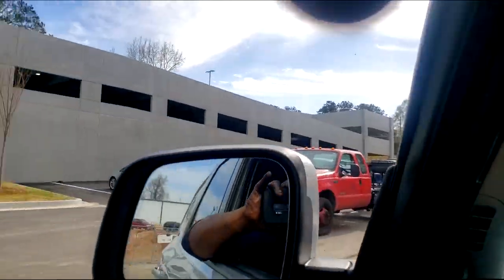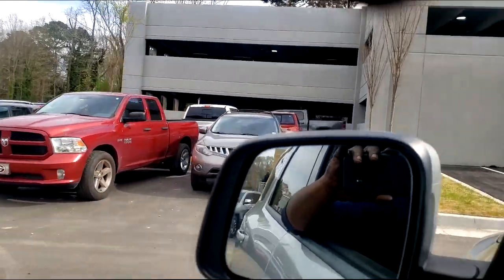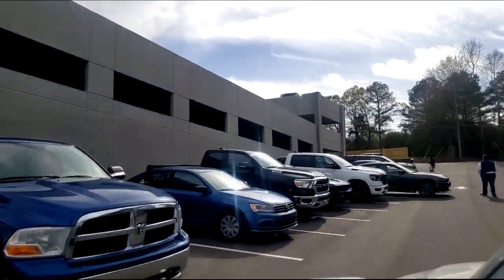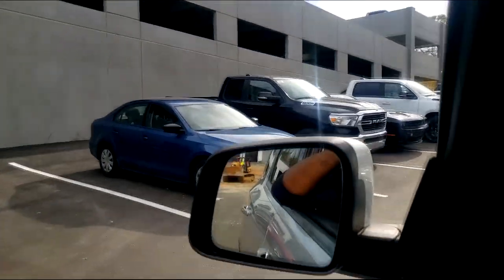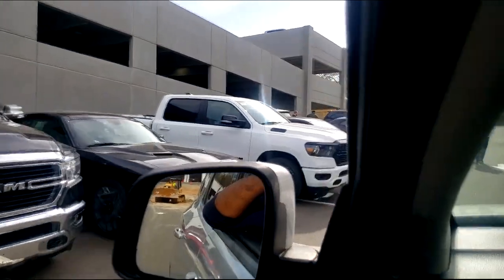There has to be more. Maybe we got some new Rams — maybe he dropped off some Rams too, or maybe he dropped this Scat Pack off in that challenge. I don't know.